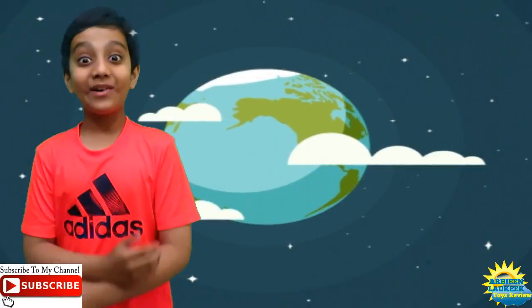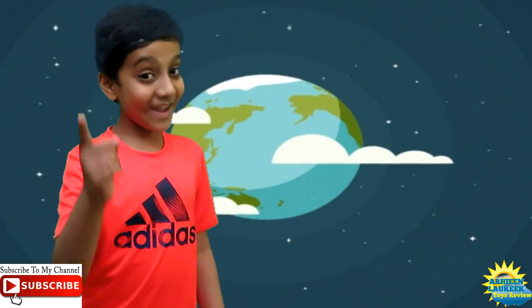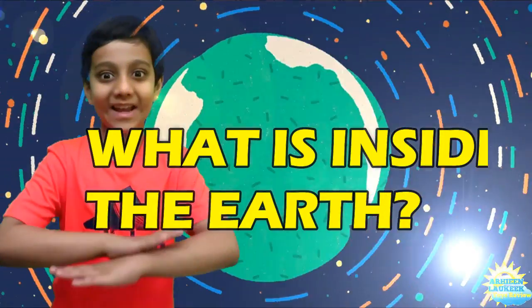Hi kids! Welcome to our E-logic Story View. And today, I am going to show you what's inside the Earth.